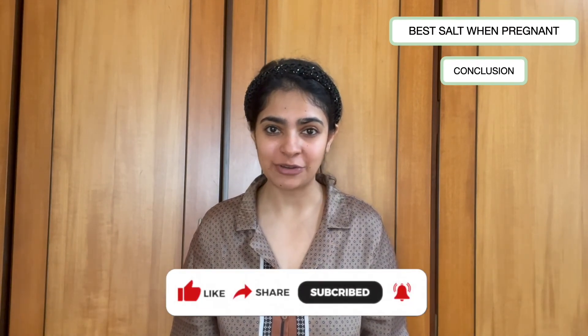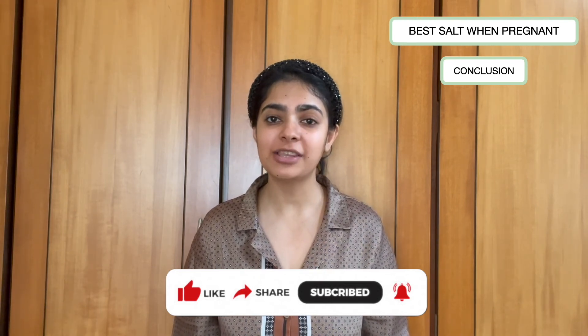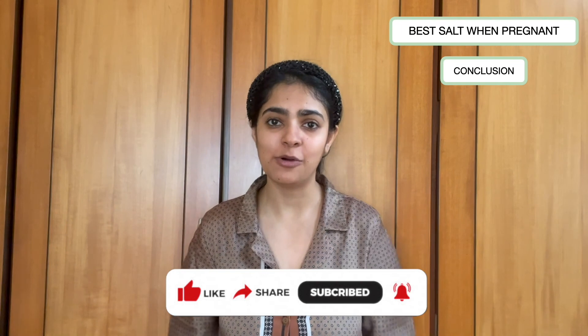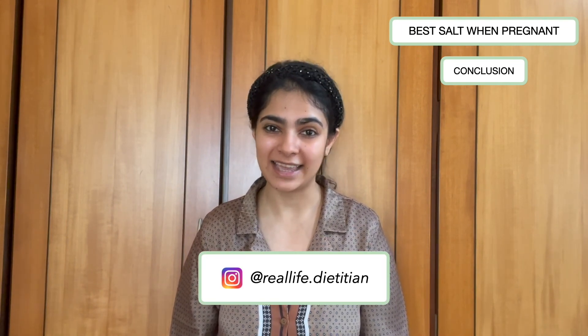That's all for today. I hope you enjoyed this video and found it helpful. If you did, please remember to like, share, and subscribe to my channel, and share this video with others who will also find it helpful. If you have any questions or concerns, you can leave them in the comments below or reach out to me on Instagram. I hope to hear from you very soon. Until then, take care.